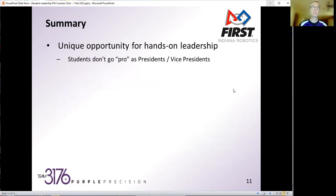Here's a quick summary of some things I've shared this evening. I see this as a unique opportunity for hands-on leadership. Students can go pro on this compared to other varsity sports — students don't go pro as club presidents or club vice presidents, but they could very well go pro as a chief engineer, project manager, or operations manager. Understanding those roles and expectations gets them a head start on thinking about how to work within a business and interact and communicate within teams.